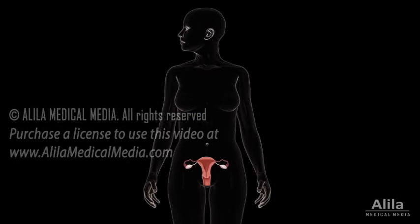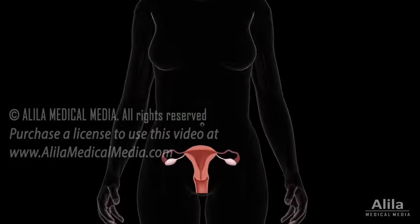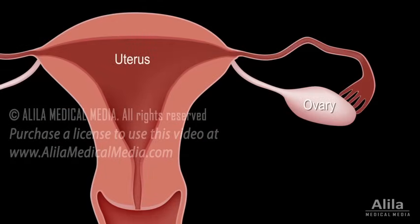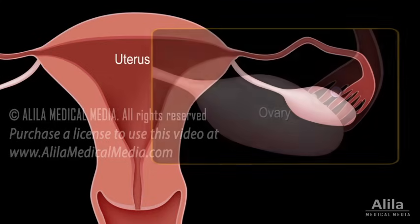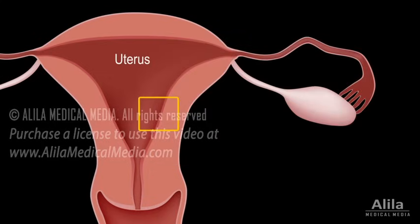The menstrual cycle refers to the monthly events that occur within a woman's body in preparation for the possibility of pregnancy. Each month, an egg is released from an ovary in a process called ovulation. At the same time, the lining of the uterus thickens, ready for pregnancy. If fertilization does not take place, the lining of the uterus is shed in menstrual bleeding and the cycle starts over.